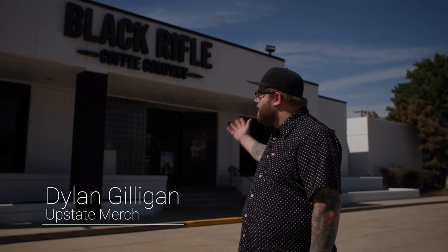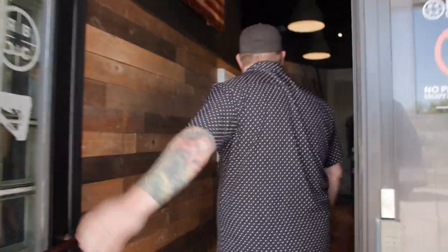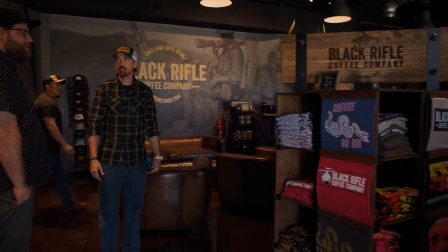Hey guys, today we're here at Black Rifle Coffee Company. You've probably heard of them — they make a ton of awesome coffee, but they also have a print shop to print all the merch for the brand. So let's go check it out. Welcome — this is a hell of a front entrance, right? It's a little bit different, for sure.